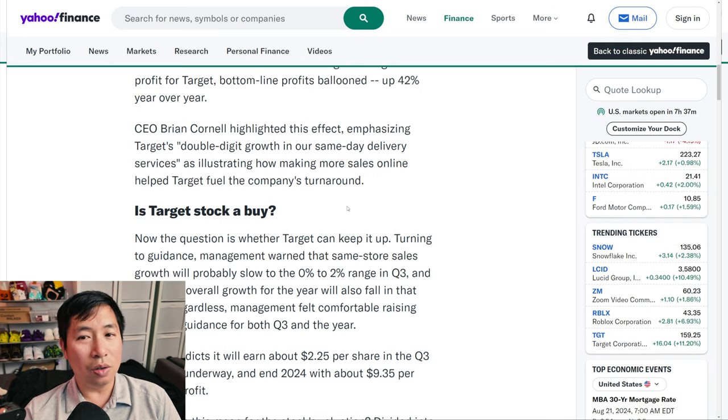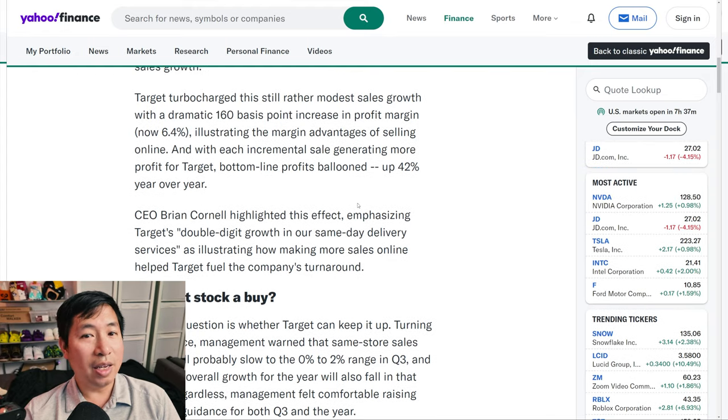So it seems like this article is highlighting how much Target made in online sales. I mainly think of Target as a brick-and-mortar store that I walk into, wander around, and end up buying a bunch of things I don't need — you've probably seen memes about the Target effect. But it looks like a lot of this article is focusing on the fact that they sold a bunch of product online. Me personally, I do my online shopping mainly at Amazon, but it looks like a lot of people do use Target for online shopping.